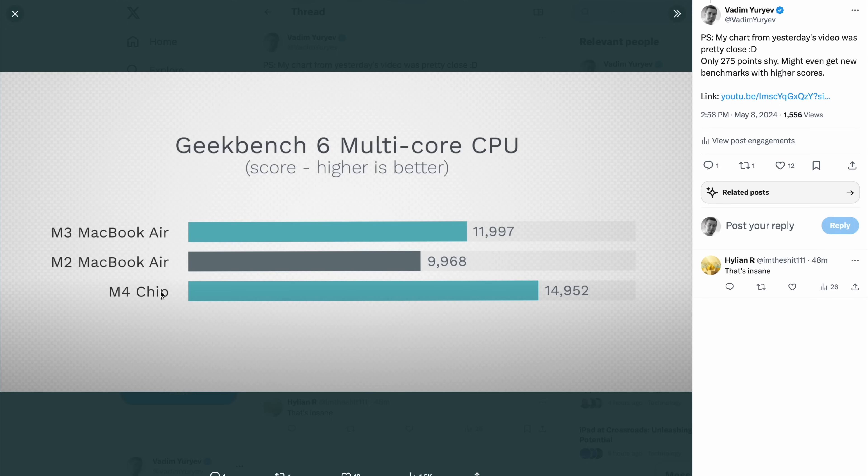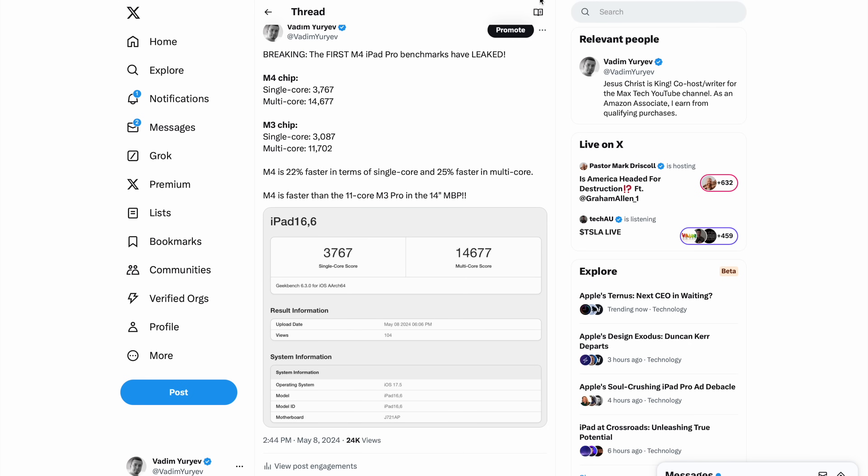In my previous video a couple of days ago, I estimated the performance of the M4 chip at 14,952 based on that 50% improvement claim — and look, I was actually really close, just about 275 points off from the score that we got today.